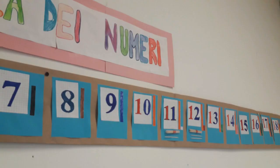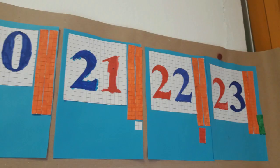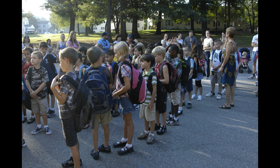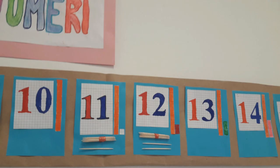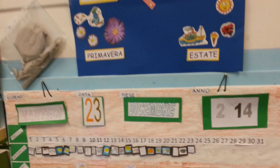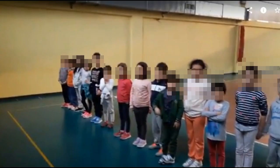Our new number line was up to 23, like the number of boys and girls in the classroom. We needed this number for the roll call. We also used the number line to organize games and teams. It's better to find a practical reason for the number we represent in our number line: 31, like the days in a month; 25, like the students in our class, and so on.